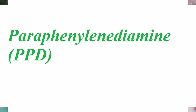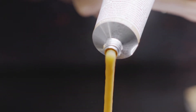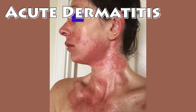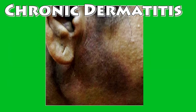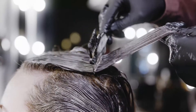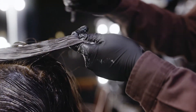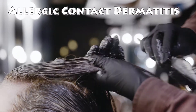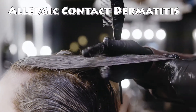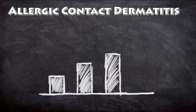Allergic contact dermatitis is mainly due to a chemical called PPD, or para-phenylenediamine, which is present in permanent hair dye. Hair dye allergy can present as acute, subacute, or chronic dermatitis on areas in direct contact with the dye. The initial exposure may not cause symptoms.